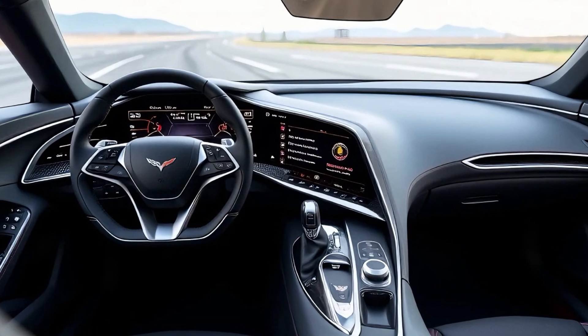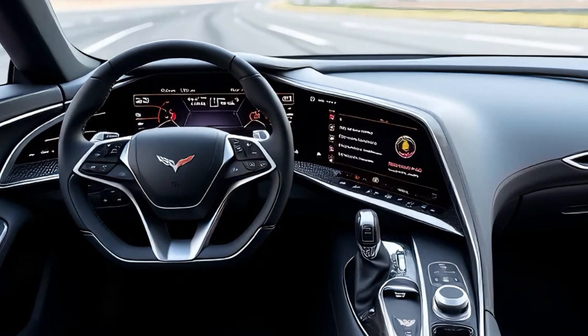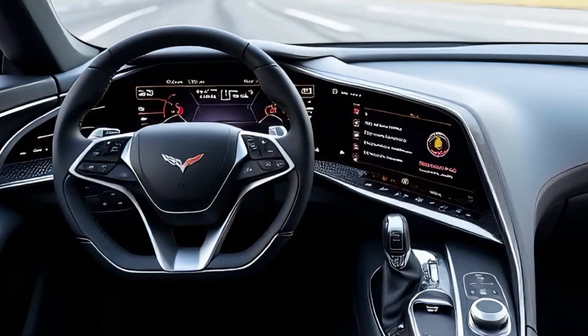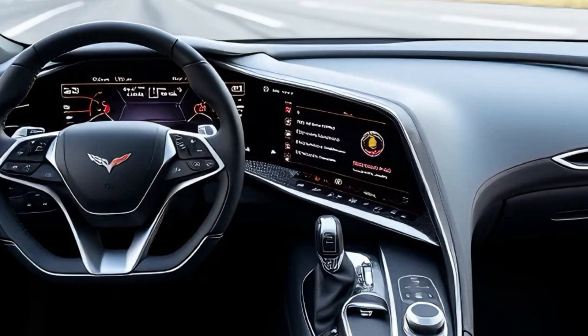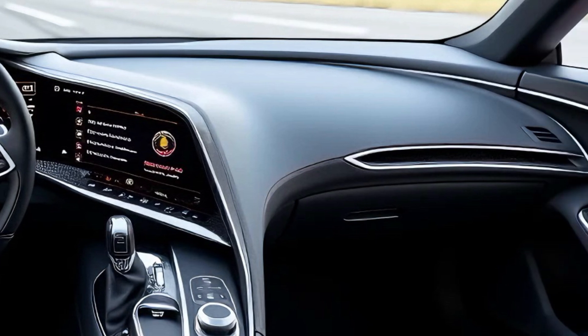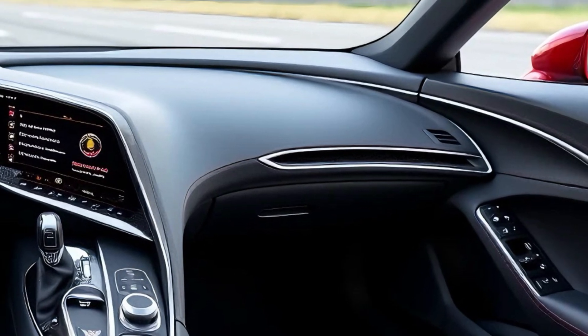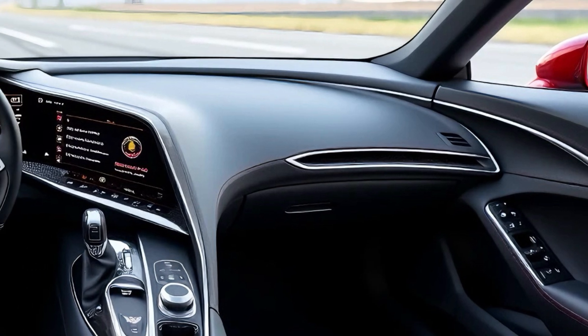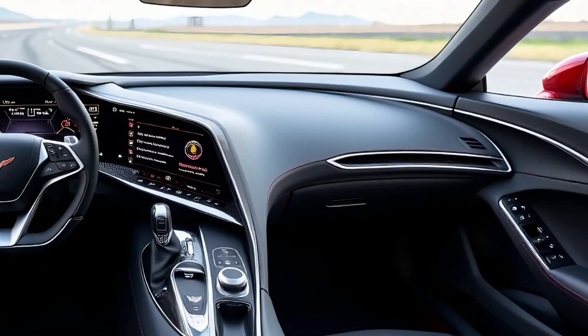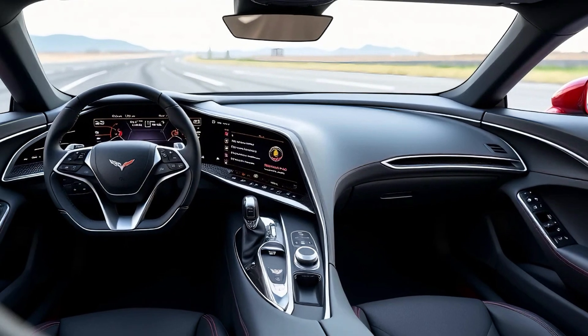Step inside and the Zora continues to impress. The cabin is a blend of modern luxury and cutting-edge technology. The driver-centric cockpit wraps around you with every control and display angled toward the driver for ease of use. Premium materials dominate the interior, with carbon fiber, Alcantara, and leather coming together in a harmonious blend.